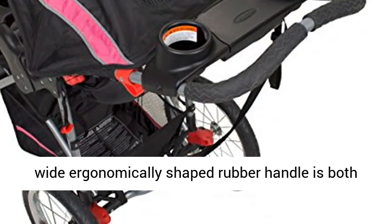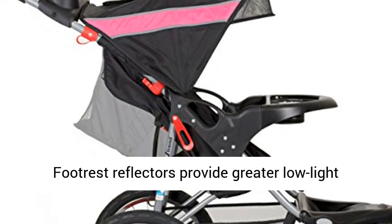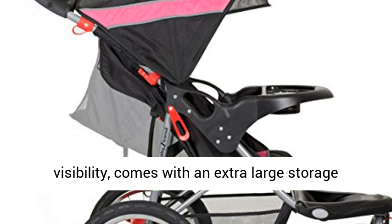Footrest reflectors provide greater low-light visibility. Comes with an extra-large storage basket, lightweight rugged steel frame construction, and is JPMA certified.